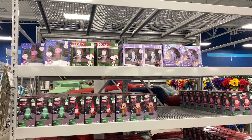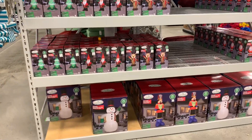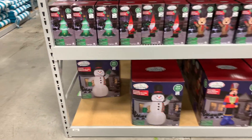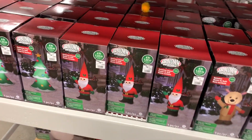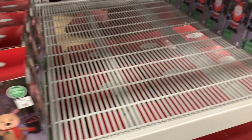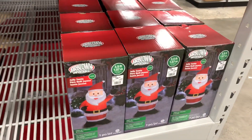Hello everyone. I'm at At Home today and they finally put out their Christmas inflatables. This is about the time At Home usually puts out their Christmas inflatables. They do not have all the Christmas inflatables out, just a select few of them. Here's what they have out currently.